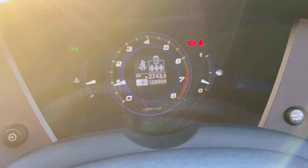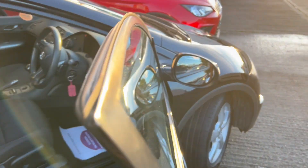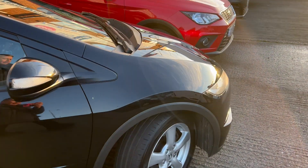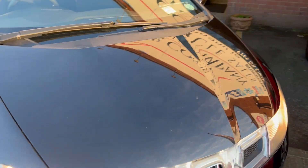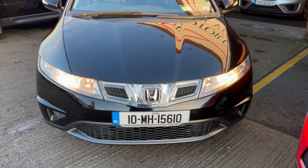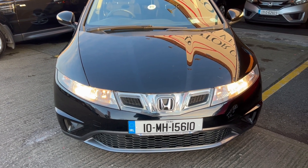128,509 kilometres on the car. The car comes fully serviced with a new NCT completed pre-sale and a comprehensive in-house warranty. For insurance purposes: 10 MH 15610.